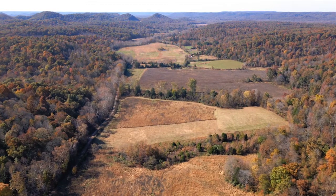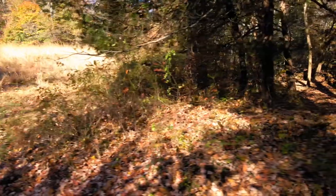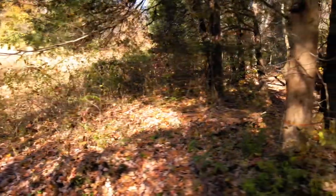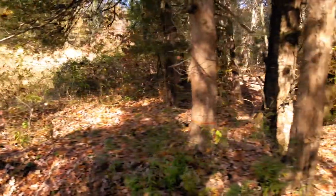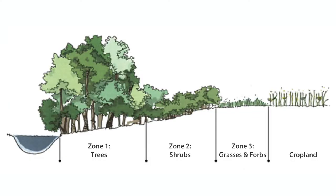Riparian areas link water bodies and aquatic environments with upland land uses. Riparian areas are also called buffer zones or streamside management zones. Buffers are useful on all sizes of streams, creeks, and rivers, and even on lakes and ponds. Vegetation is typically composed of trees, shrubs, grasses, and herbaceous perennials.